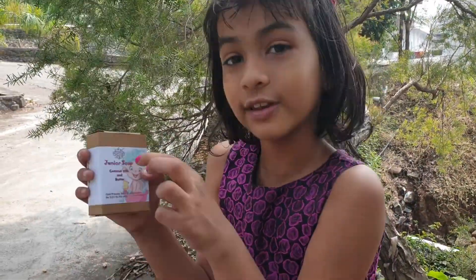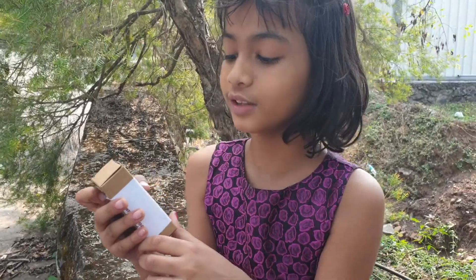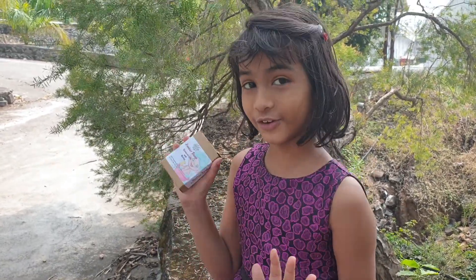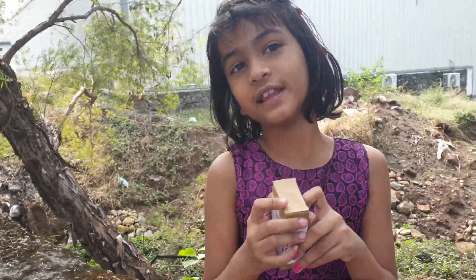Let's see what's written on the package. Its ingredients are coconut milk and coconut butter, and it also has coconut water and coconut oil. Coconut oil is very good for your skin, and my mother gives it every day.